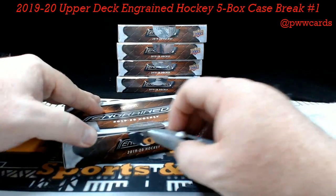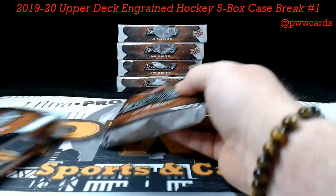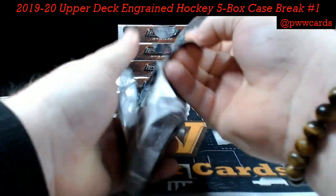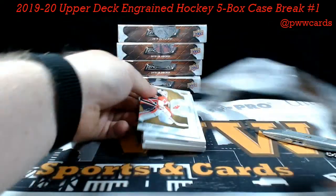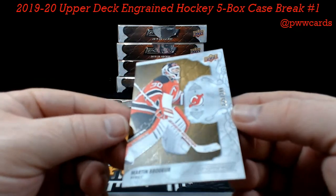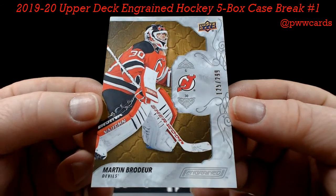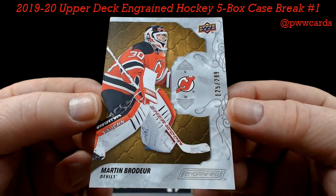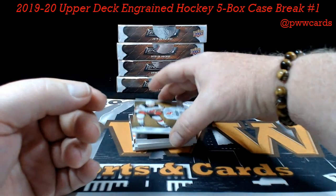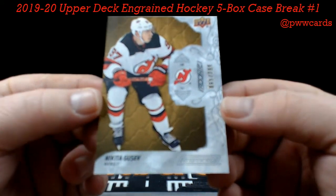Box number one. First up we've got Martin Brodeur — the base, numbered to 299 — Marty Brodeur for your New Jersey Devils. Carl D, there you go Carl. And another Nikita Gusev, also to 299, for your Devils. Carl, back-to-back base.